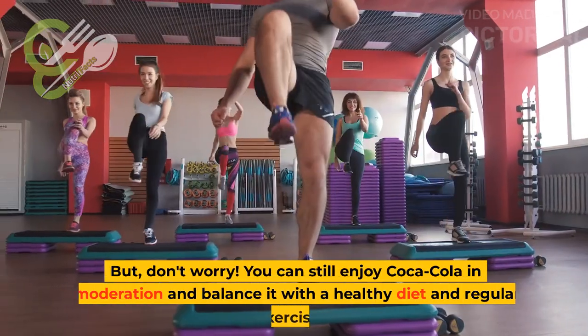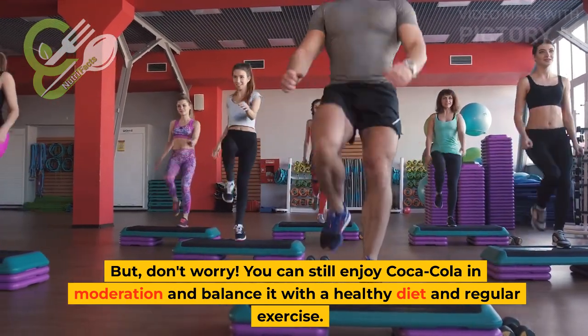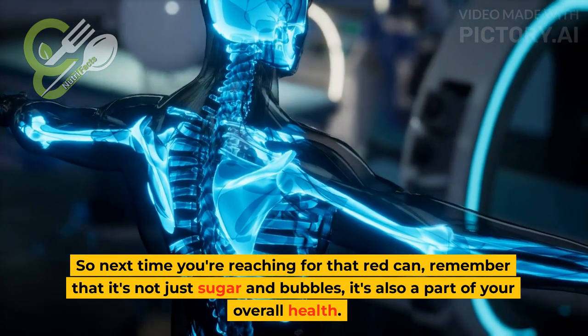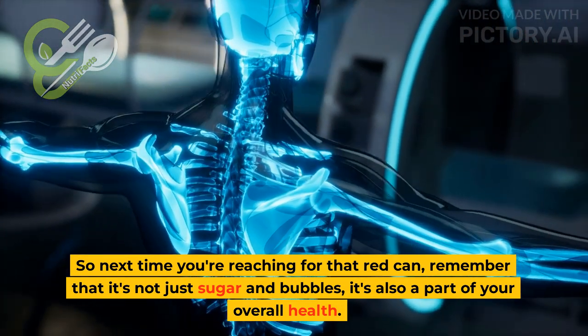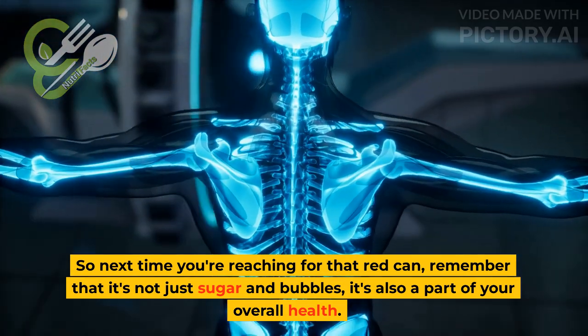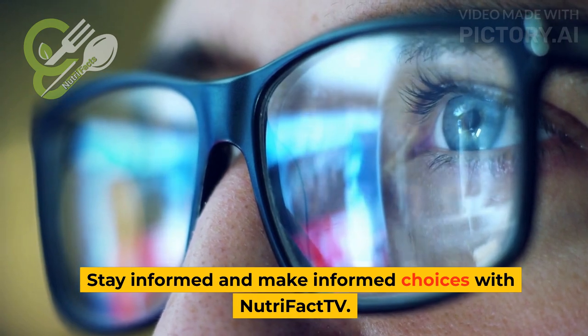But don't worry. You can still enjoy Coca-Cola in moderation and balance it with a healthy diet and regular exercise. So next time you're reaching for that red can, remember that it's not just sugar and bubbles, it's also a part of your overall health. Stay informed and make informed choices with NutriFact TV.